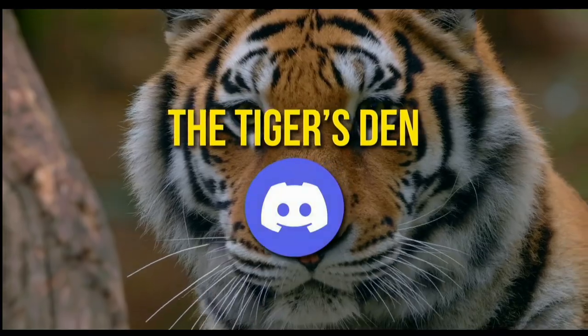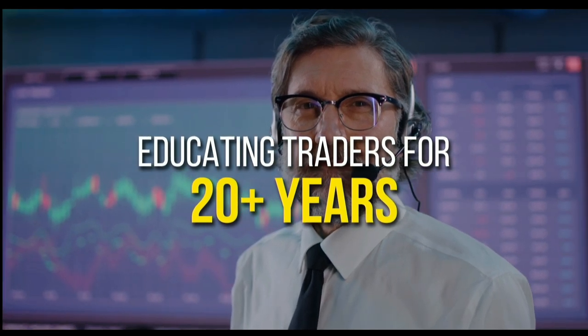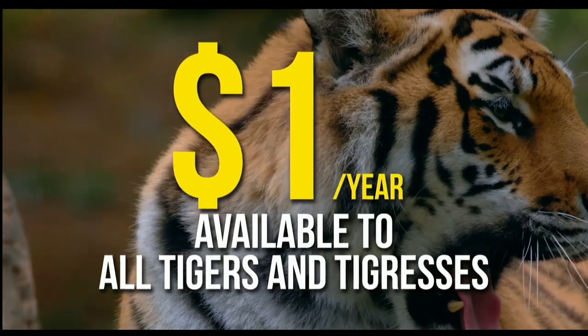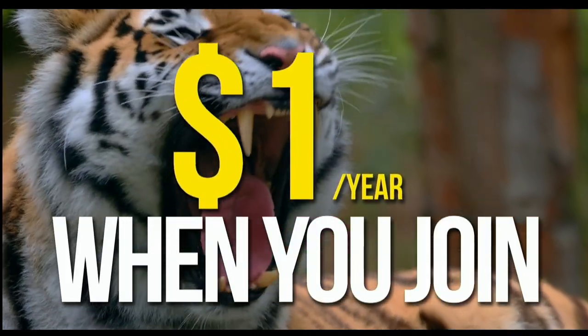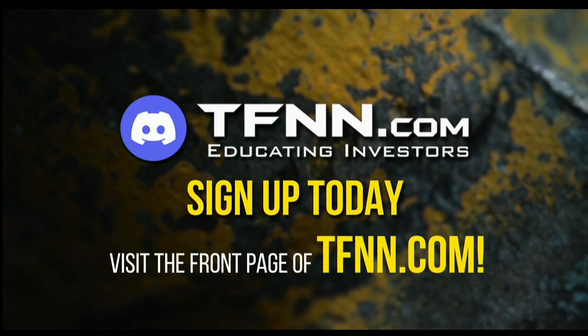TFNN has launched the Tiger's Den, hosted at Discord. TFNN has been educating traders for more than 20 years with live programming hosted by a variety of professional traders during market hours. The Tiger's Den is available to all Tigers and Tigresses for just $1 for the year. There's no cash or added costs when you join. Sign up today — just visit the front page of TFNN.com.